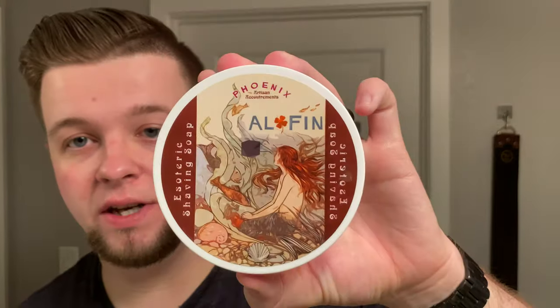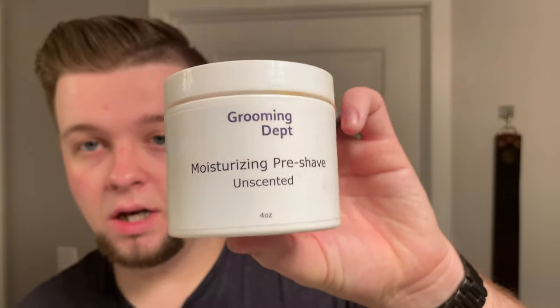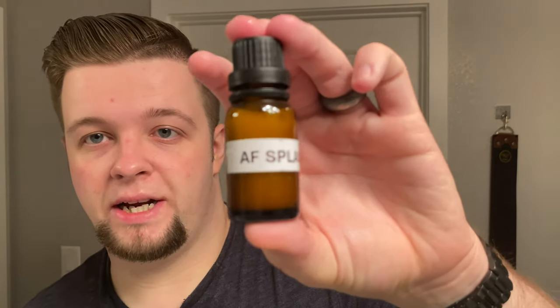Let's do a recap of everything we used. My soap of choice today was Alfin by PAA. I really like this scent — it's very unique, I've never smelled anything like it. My razor of choice was the 7/8 Wade & Butcher Full Hollow razor. The edge isn't as smooth as something like one of my Max Breckers, but it still gets the job done. My brush was the Nebula Grizzly Bay with a Declaration B8 knot. My pre-shave was the Moisturizing Pre-Shave by Grooming Department — it's very good. And my splash to finish everything off was the Alcohol-Free Splash 1. Good product. Looking forward to bringing out the actual finished article of the Alcohol-Free Splash.